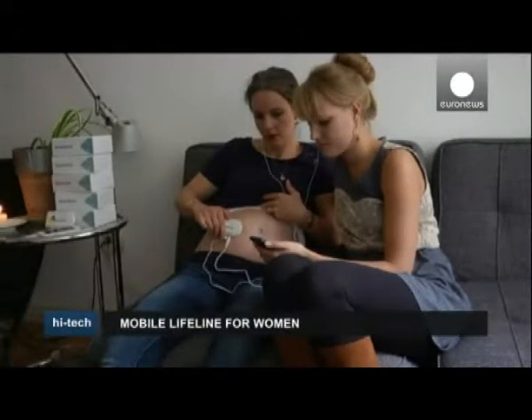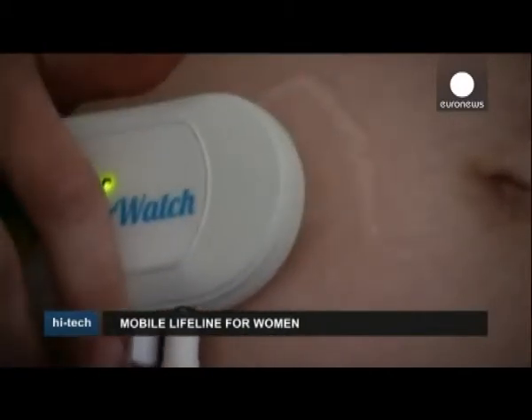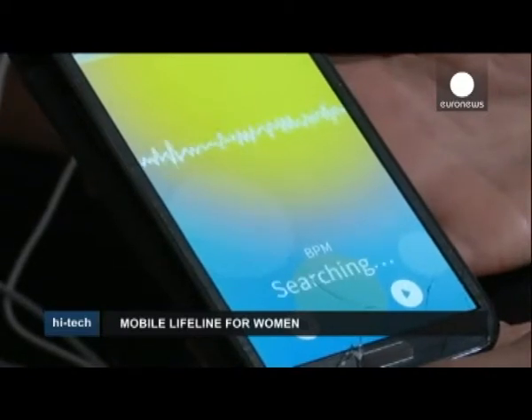Babywatch is a system that connects a small fetal heart rate monitor and a mobile app, so pregnant women can hear and visualize their unborn baby's heartbeat.